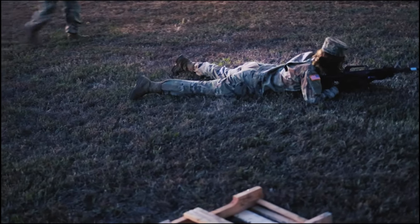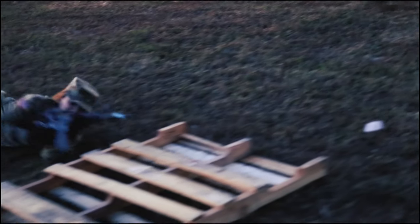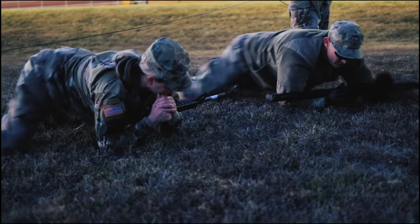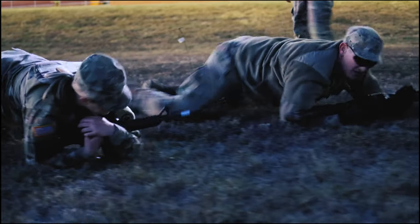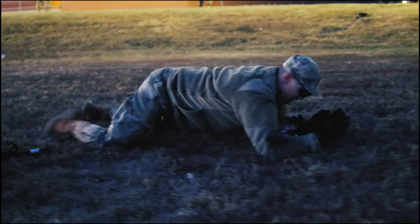Right here they're just bounding. One soldier sets up, takes point, lays down fire on the enemy — that suppresses the enemy. It gives the other soldier an opportunity to stand up and bound. They alternate, and that's how they cover ground to get closer to their objective.